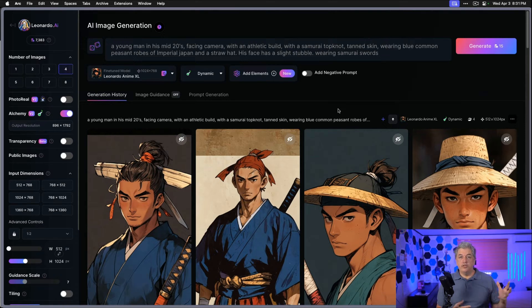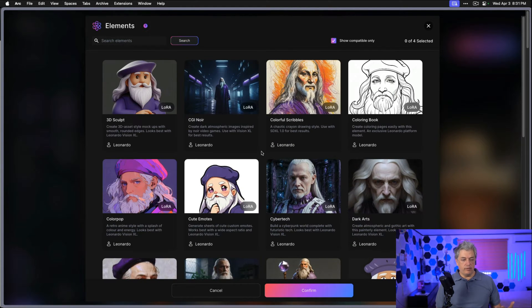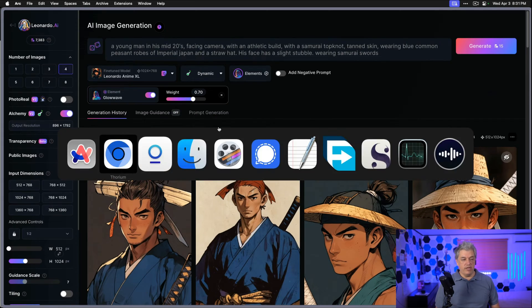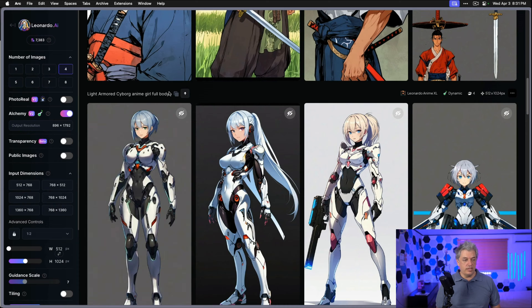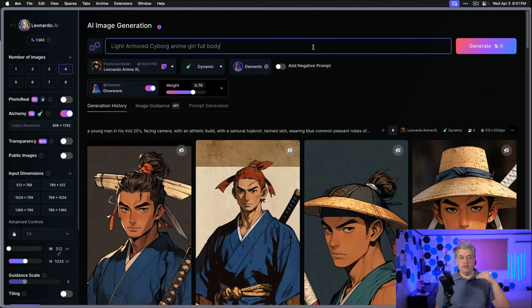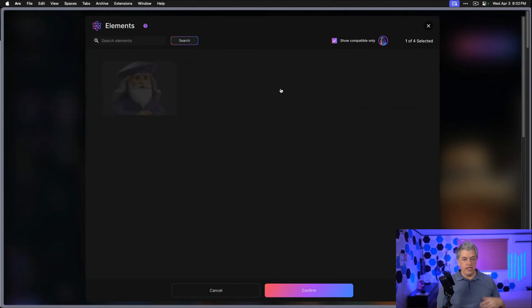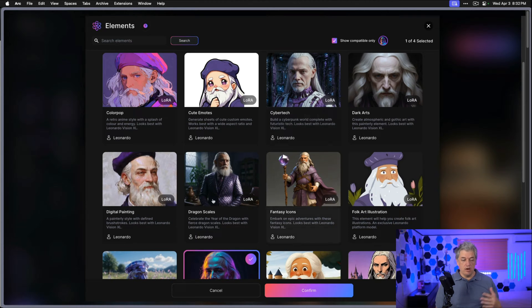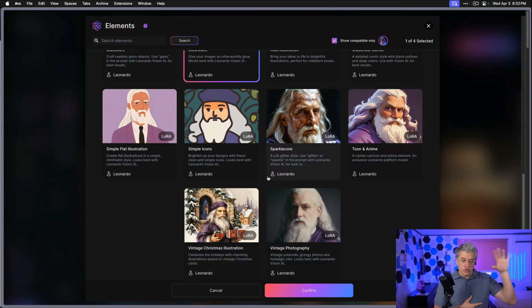One of the things to learn from this experiment is that Leonardo uses different prompting language than Midjourney, and we can really dive in and start getting creative. The last thing I want to do is play around with one of their new elements, which is glow wave. We're going to add the glow wave element and go back to our samurai robot style — light armored cyborg girl full anime — to show where Leonardo actually shines. In addition to glow wave, there are also elements like dragon skin, color pop, dark art, and cyber tech.